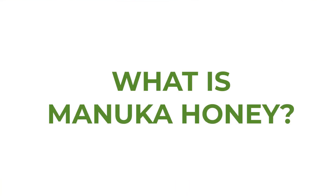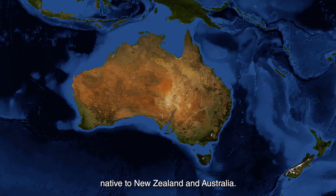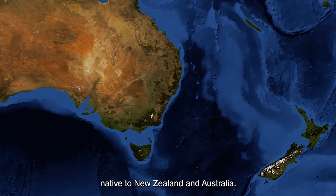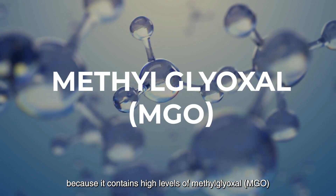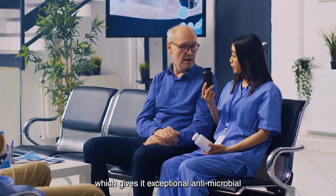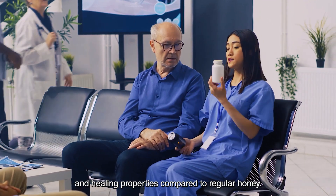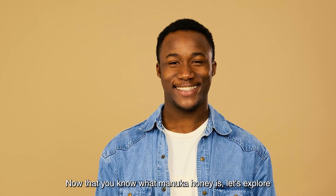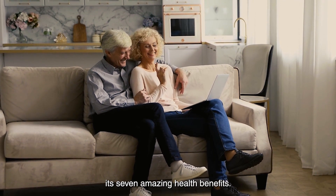What is Manuka honey? Manuka honey originates from the nectar of the Manuka bush, native to New Zealand and Australia. This honey is special because it contains high levels of methylglyoxal, MGO, which gives it exceptional antimicrobial and healing properties compared to regular honey. Now that you know what Manuka honey is, let's explore its seven amazing health benefits.